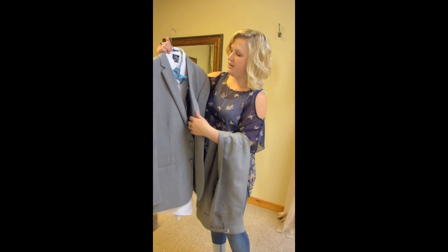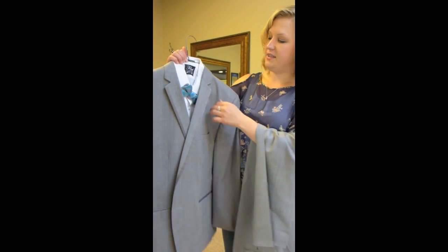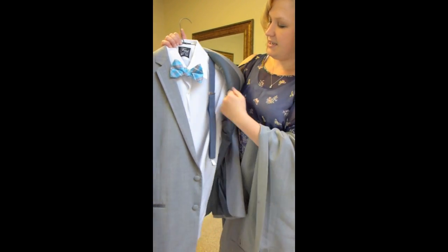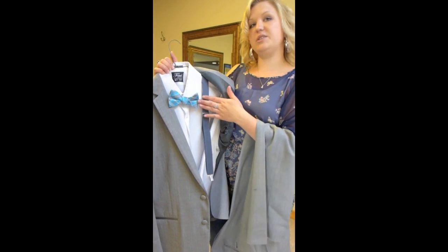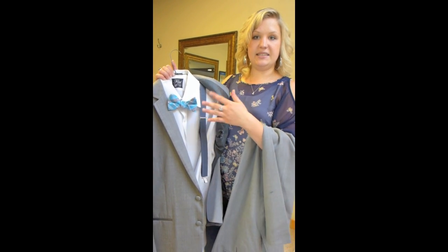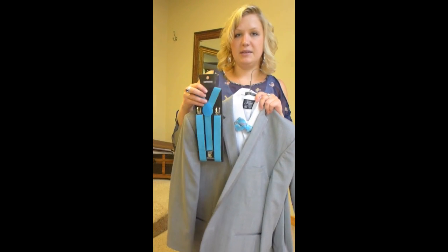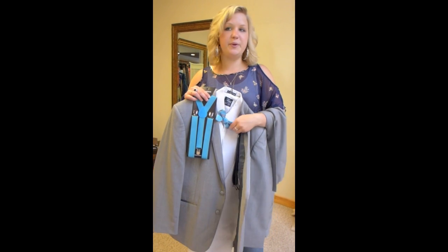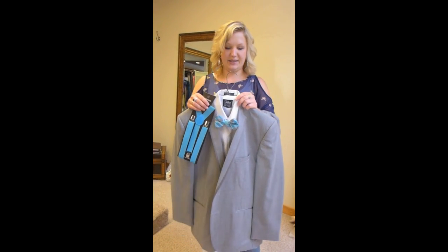And you can pair it with suspenders. So for the gentlemen, they have this plaid bow tie and gray suspenders. This would be good for dads and ushers, things like that. And then for the groomsmen, you can put colored suspenders with it — blues to match, or purples or reds, any color you want. We have a lot of different colors.